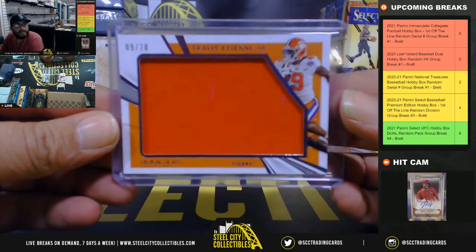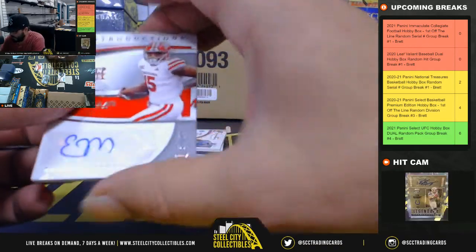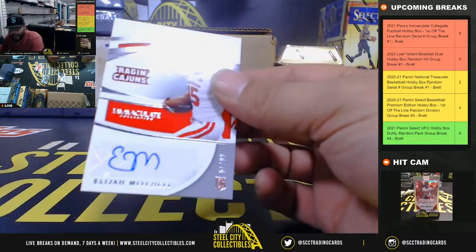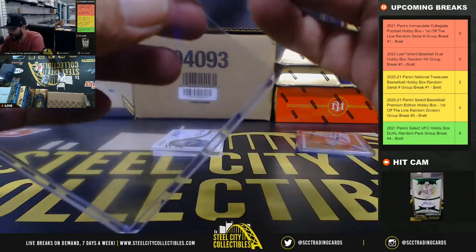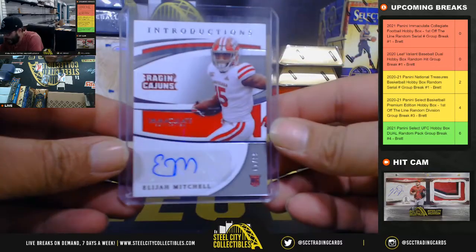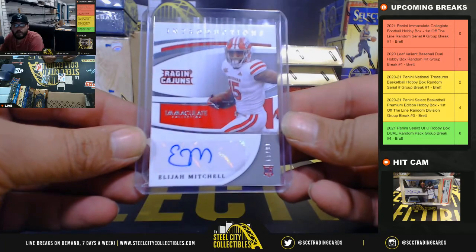Travis ETN, 9 of 20. Next — Raging Cajuns, 61 of 99, going to Kelly. Elijah Mitchell introduction auto, Elijah Mitchell, 61 of 99, going to Kelly.